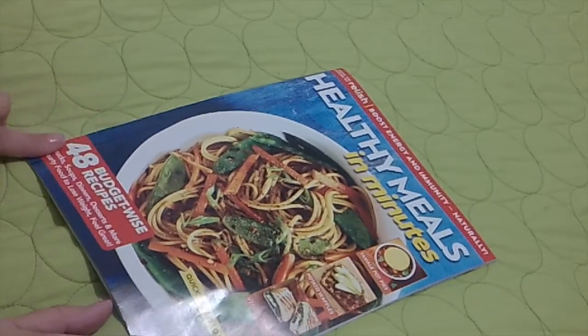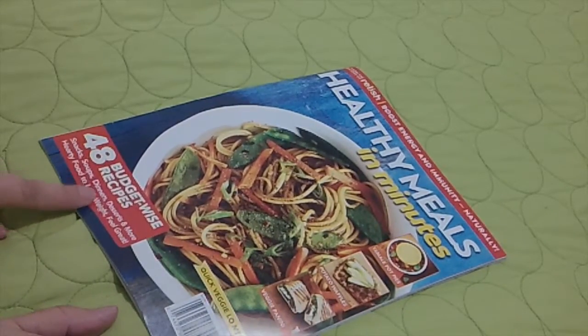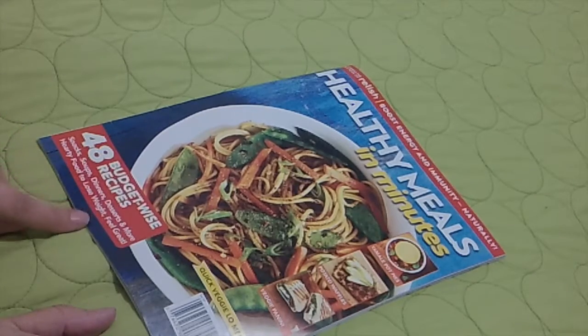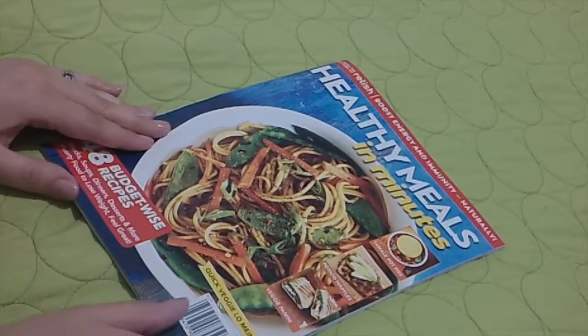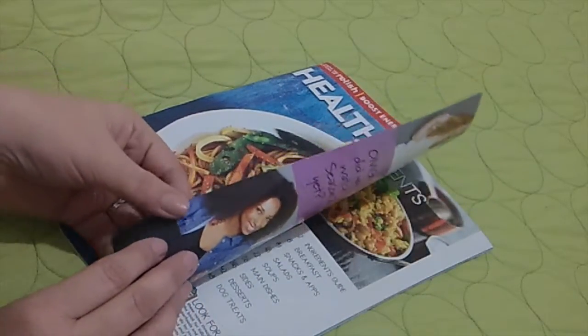What caught my eye was the 48 BudgetWise recipes for snacks, soups, dinners, desserts, and more — hearty food to lose weight, feel great. So we'll see what's in there.